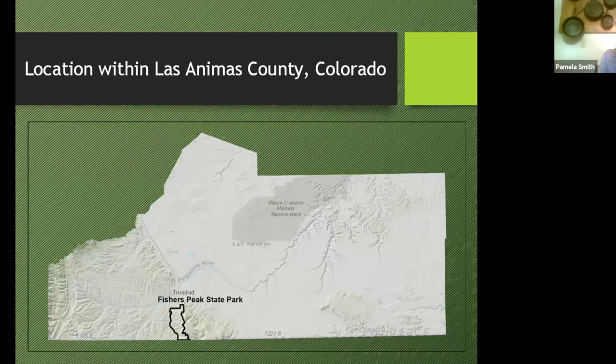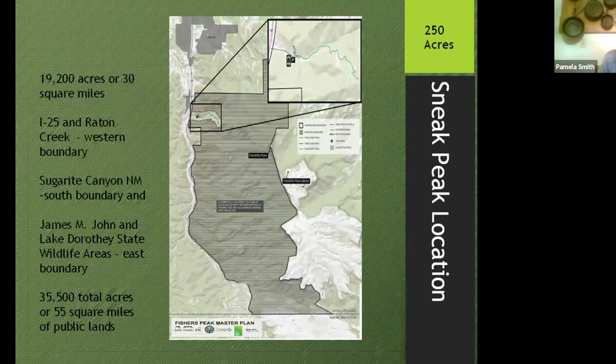Fisher's Peak State Park is in Las Animas County, five and a half miles southeast of the town of Trinidad. This diagram from the Fisher's Peak Master Plan shows that the whole park is not open to the public — only a small section they call the sneak peek location. About 250 acres is open to the public, with about a three-quarter mile trail. I did my research before this trail was a thing, so I've never actually been on it, but Karen Meany has and said it was lovely.